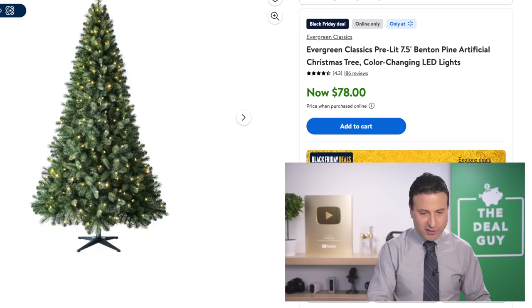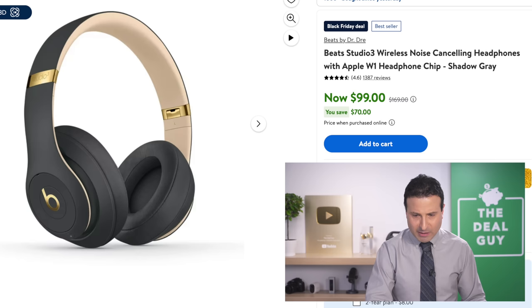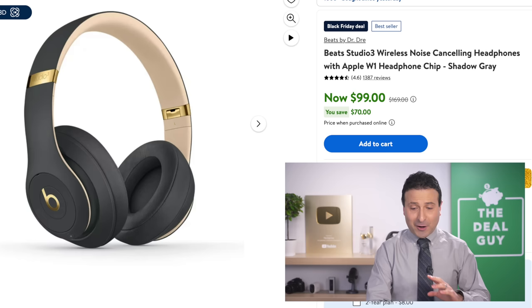The 7.5-foot tree at $78 for a pre-lit tree is an amazing deal. The Apple Watch Series 9 at $329 is good. The Beats Studio 3 at $99 — I think that's the most aggressive reduction I've seen on these slightly overpriced brand-name headphones, especially buying them reduced to under $100 down from $349.